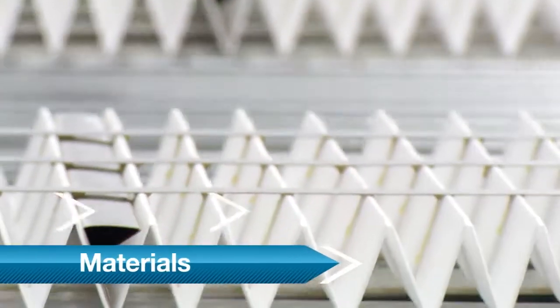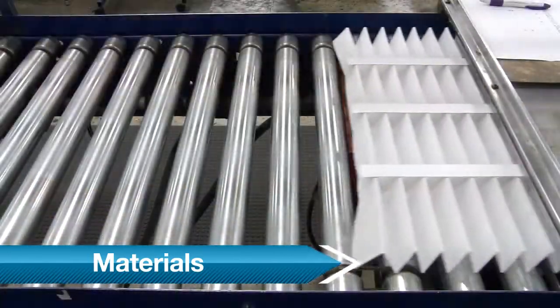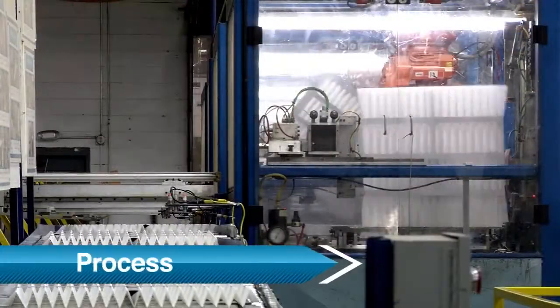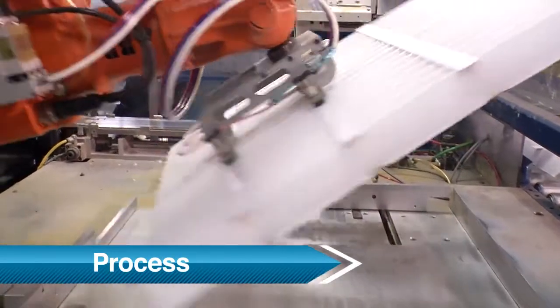This required innovation on both the material and the process side. On the material side, we had to have a media that held its own pleat shape without a heavy metal backing. On the process side, we focused on automation to provide a much more repeatable product than anything you would find that's hand assembled.